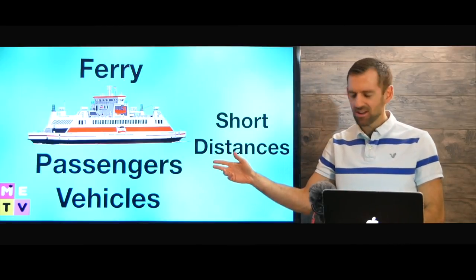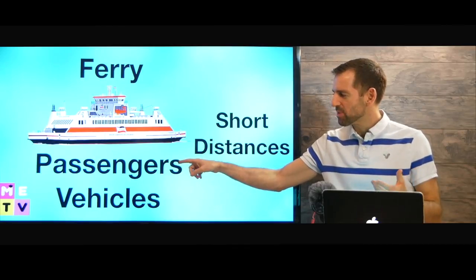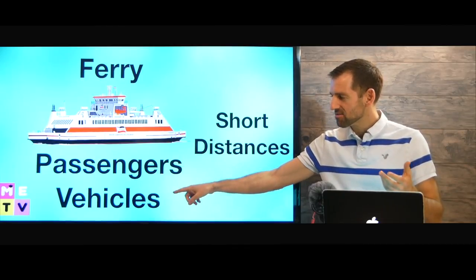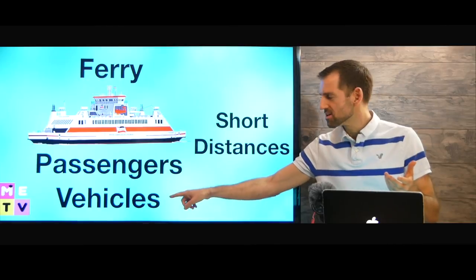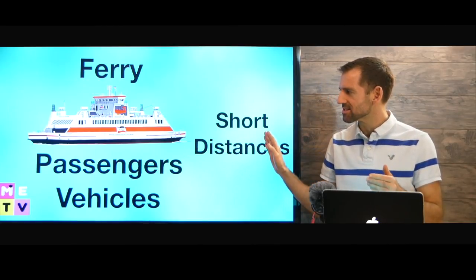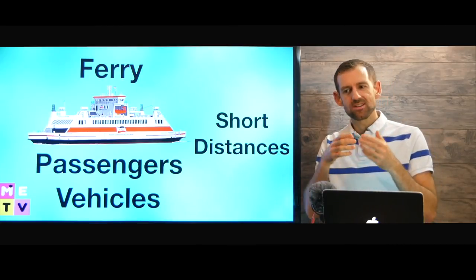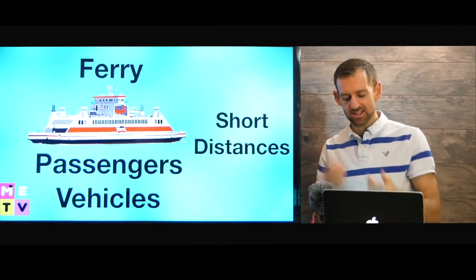A ferry is a kind of boat that carries passengers and very often vehicles, and it travels short distances. It's a form of transportation — it takes people and cars just a short distance.